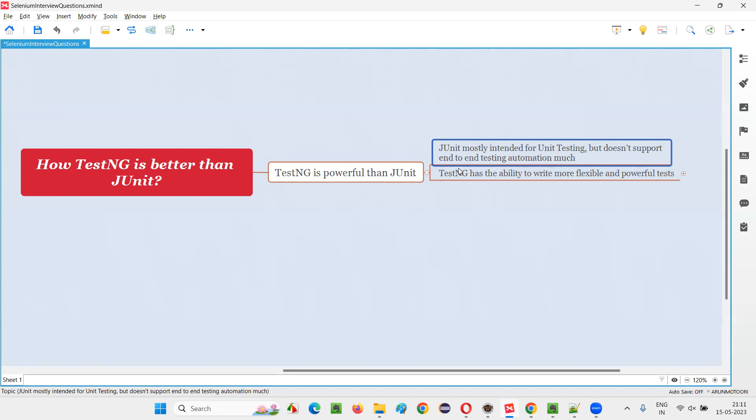That's where TestNG comes into picture — it fully supports end-to-end test automation along with unit testing. TestNG also has the ability to write more flexible tests, which is why TestNG is more flexible than JUnit, because it gives you complete control over the execution flow of the code.